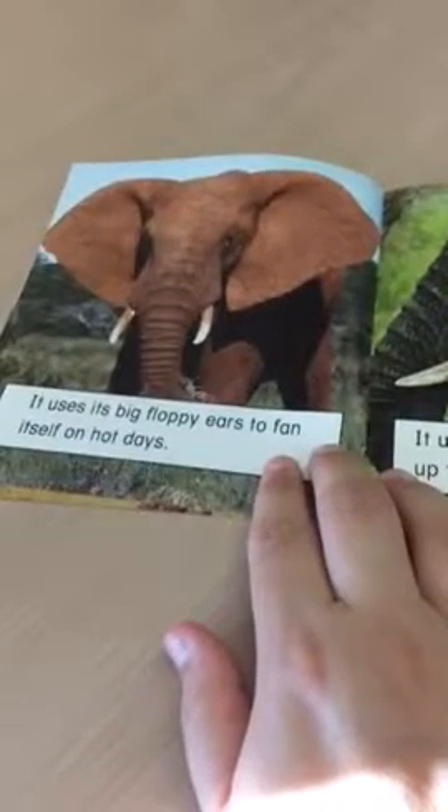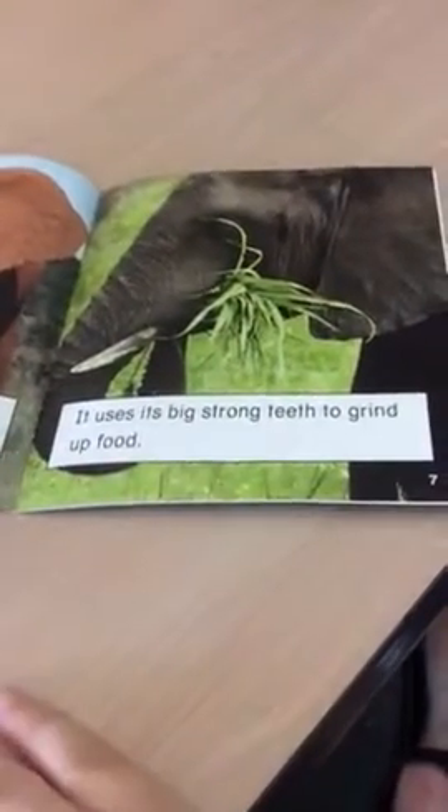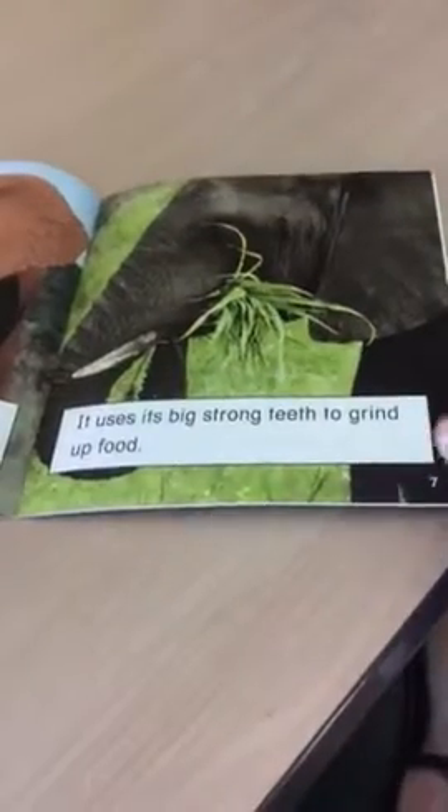It uses its big, floppy ears to fan itself on hot days. It uses its big, strong teeth to grind up food.